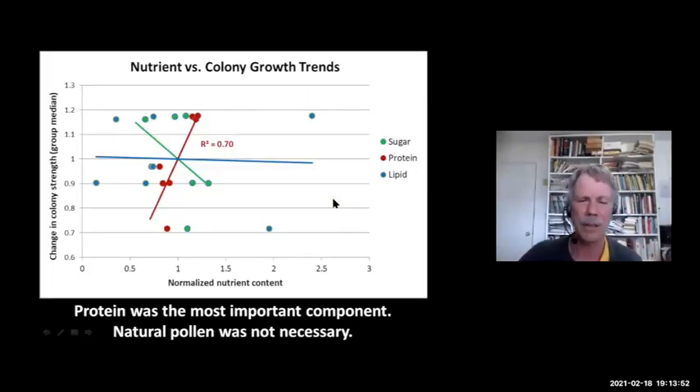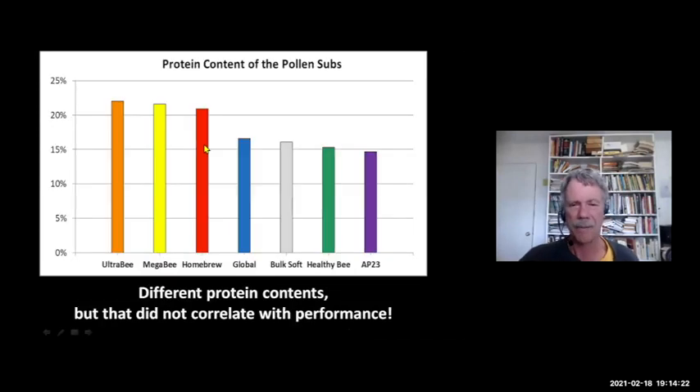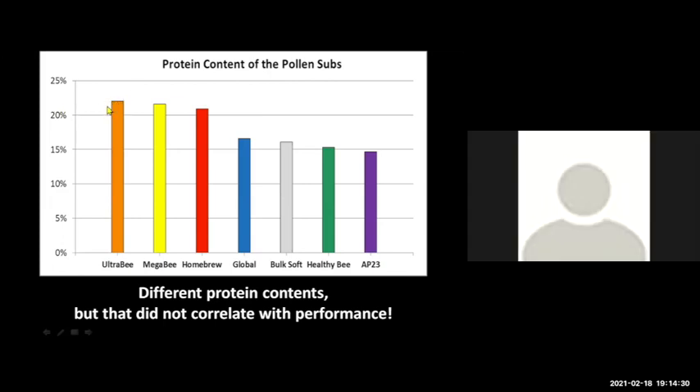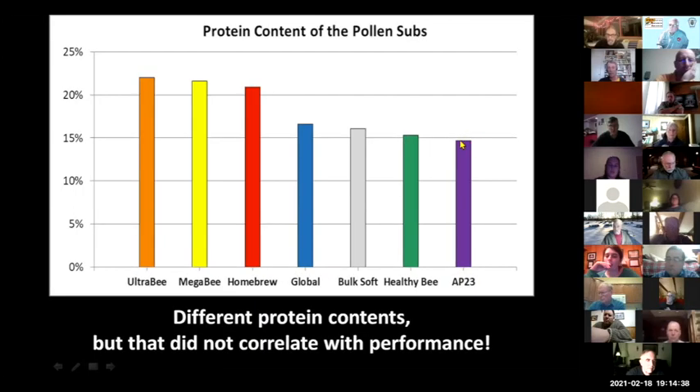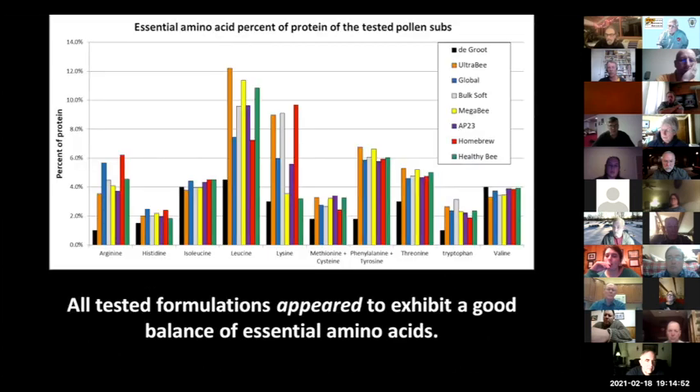I analyzed all the pollen subs for protein, lipids, and sugars, and looked for a correlation between nutrient content and the change in colony strength. There was no correlation with lipids, a negative correlation with sugar, but a very strong correlation with protein in the patties. We also found that natural pollen was not a necessary component for good performance. The highest protein content was Ultra-B at about 22 percent; the lowest was AP23, and yet AP23 performed very well. So it's not just protein content — it's more than that.